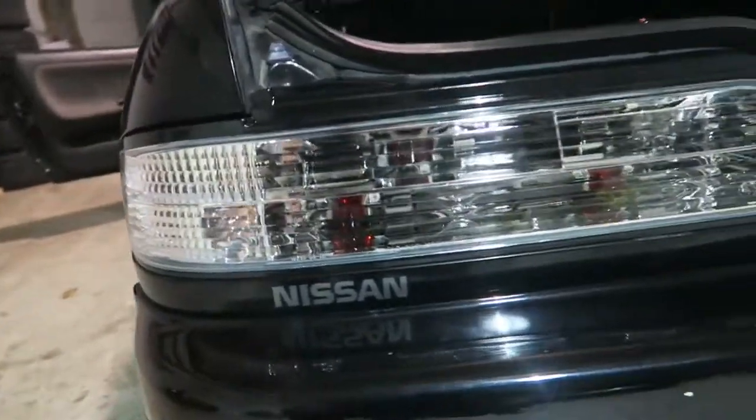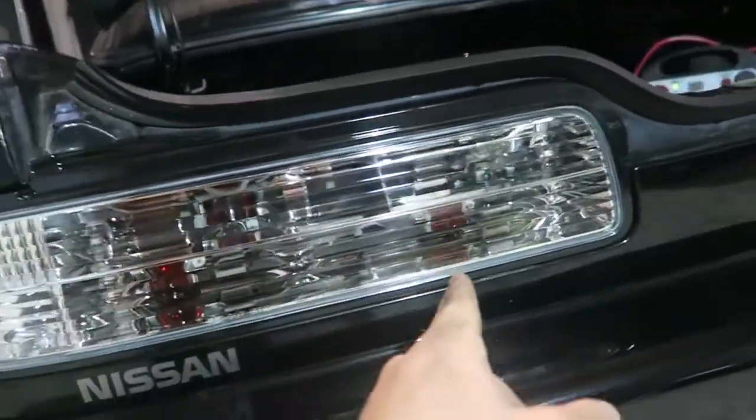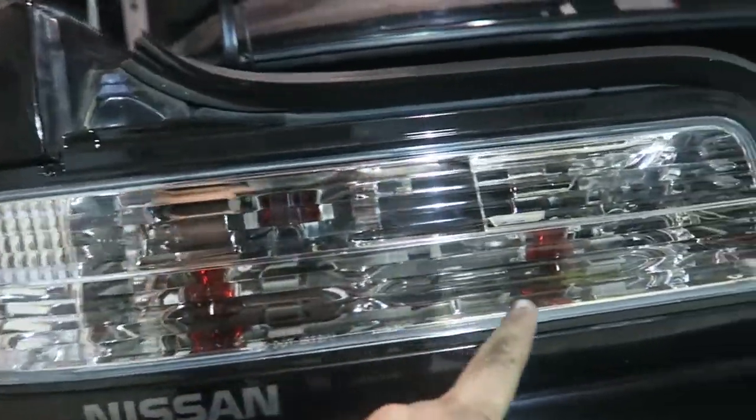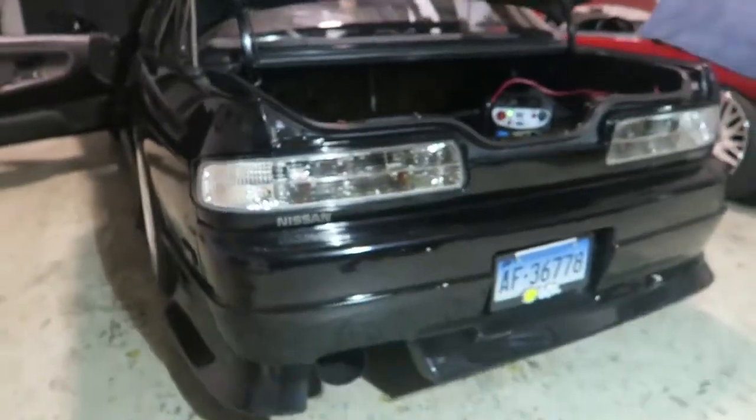I just Googled it — there are actually LED versions of these bulbs and they're way brighter than this. You won't really see the red like you do right now, even though it doesn't really look that bad. It would be kind of cool to not see that — just keep it all clear.